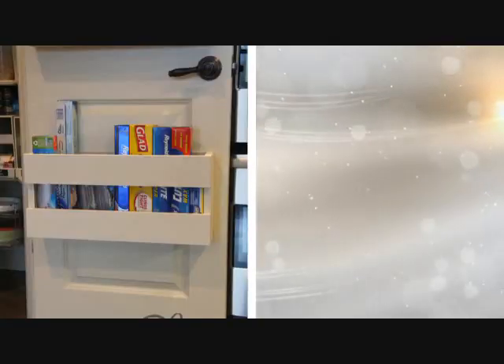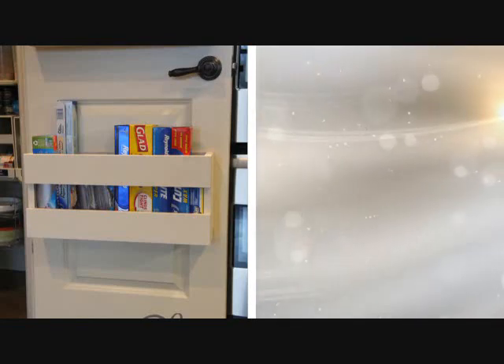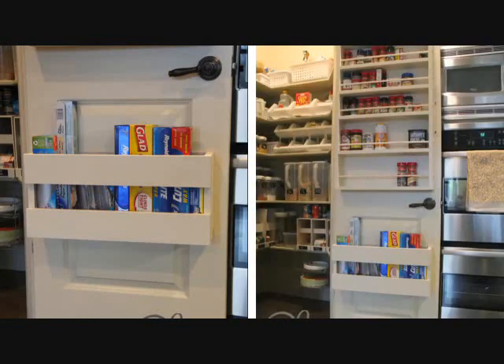Tip 26: Even if your pantry seems too crowded, you can still push for another storage space. Make your refrigerator an inspiration, as it provides more storage spaces in its door. Duplicate that idea and use it in your pantry.